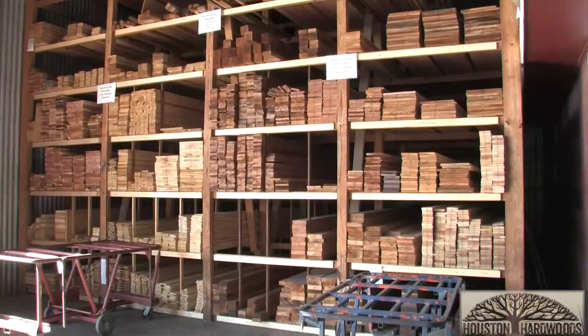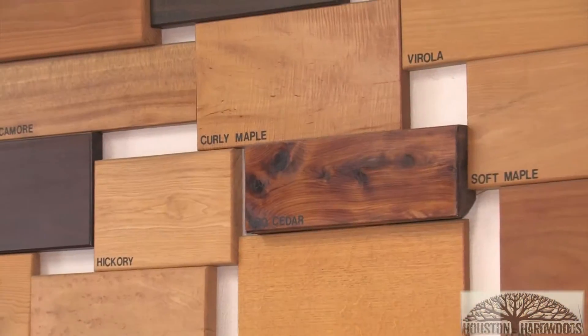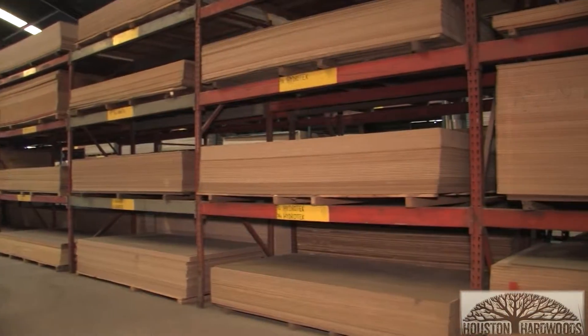Hello, I'm Tim McCoy, President of Houston Hardwoods, located in Northwest Houston on West 34th Street, right off of 290. Houston Hardwoods is a lumber yard specializing in hardwood lumber, plywood, and molding.